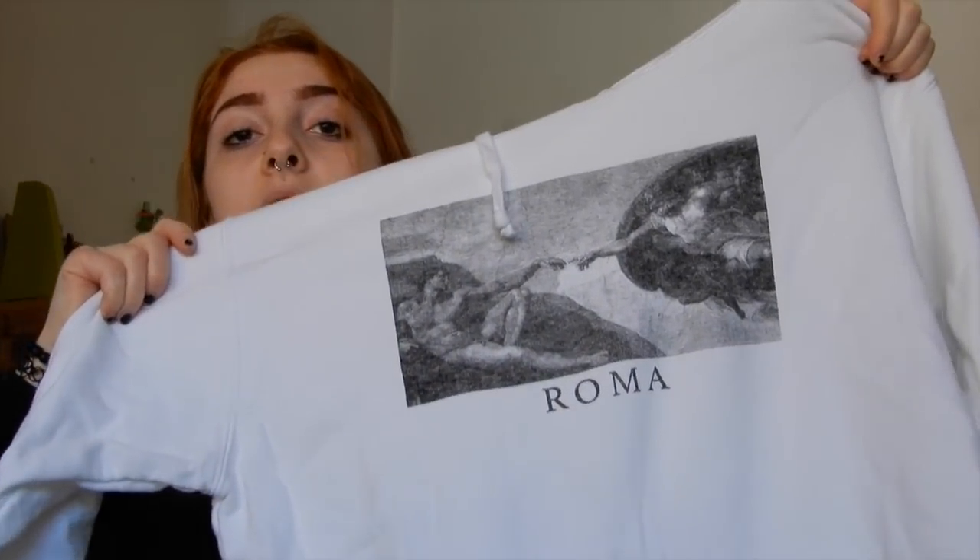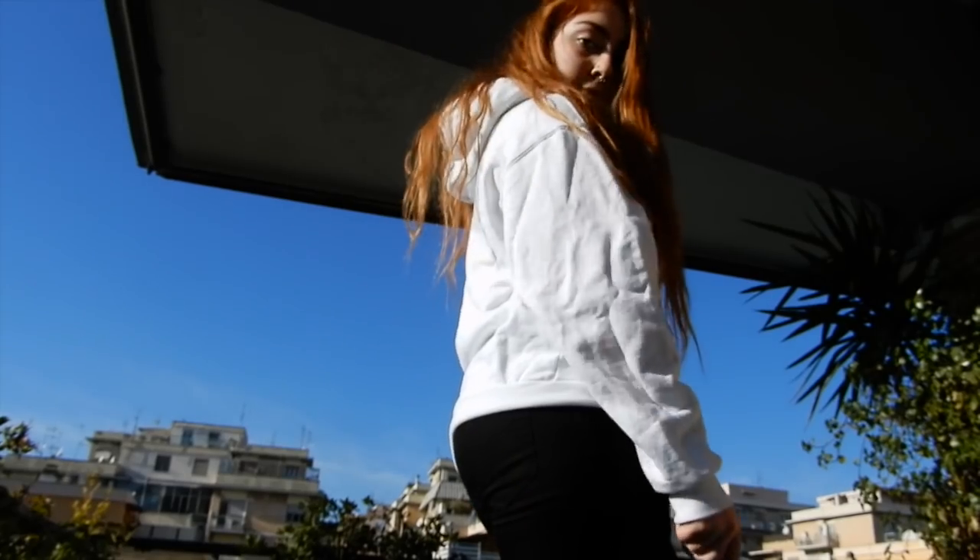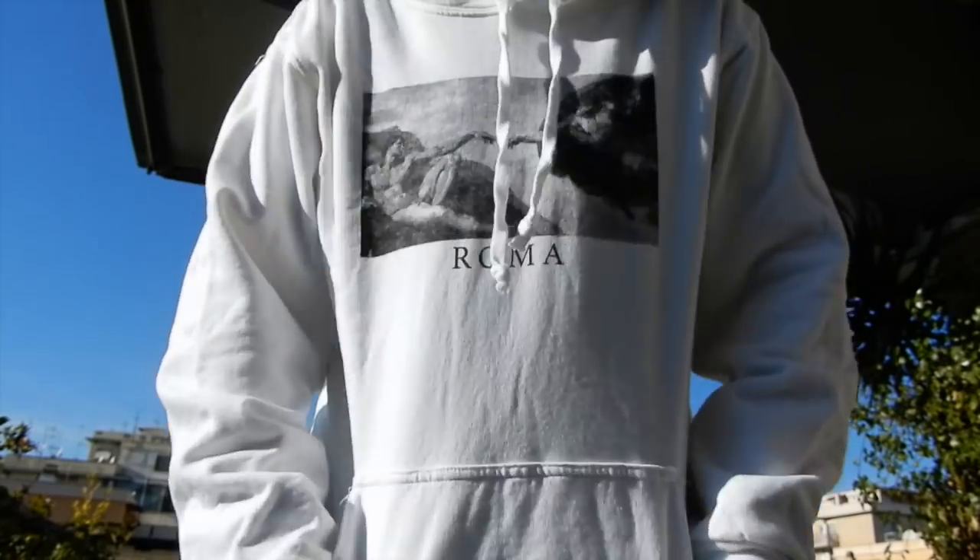Elena also got me this hoodie — she was terrified because it's white, and I don't really wear white. But it's got the Michelangelo painting on it and says Rome at the bottom, and I honestly think it's cute. I might wear it at home for sure. A family member also gave me a shawl, and it's the perfect color — when I'm not wearing black, I'm wearing olive green.